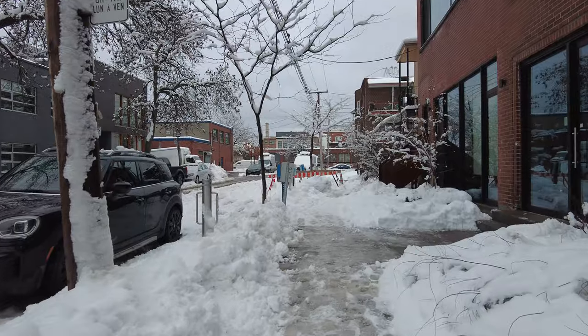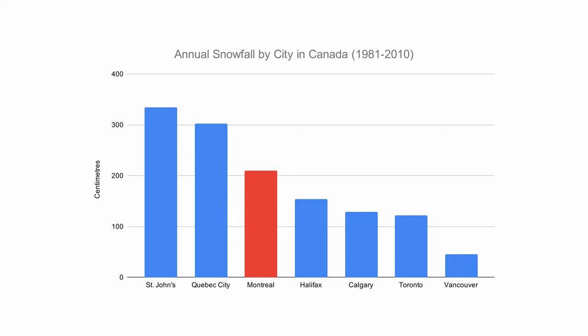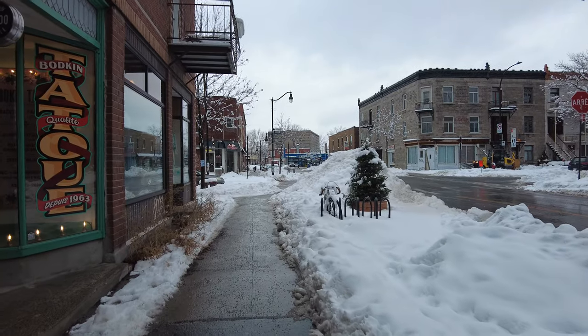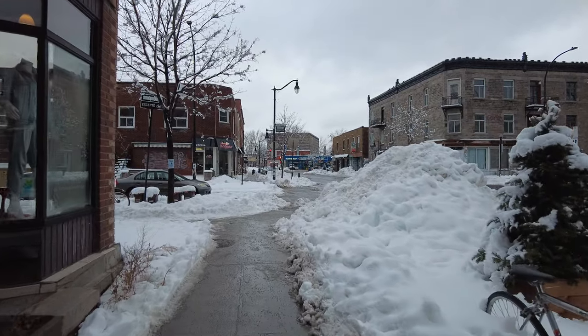Let's start from the beginning. Montreal isn't the snowiest city in the country, but it is on the higher end. The metropolis of French Canada gets 40% more snow than Halifax, 70% more than Toronto, and almost 5 times as much as Vancouver. Combine that with low temperatures preventing snow from melting as quickly, and Montreal has a lot of snow to deal with.